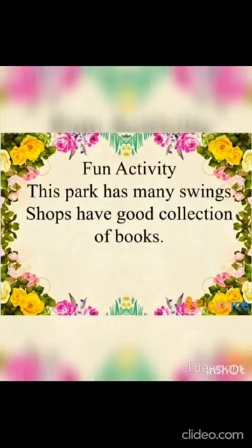Now, dear children, let's have some fun activity! When you visit your neighborhood along with your parents, you can identify things around you by using 'has' and 'have'. For example: 'This park has many swings.' We said 'has' because we are talking about one single park.